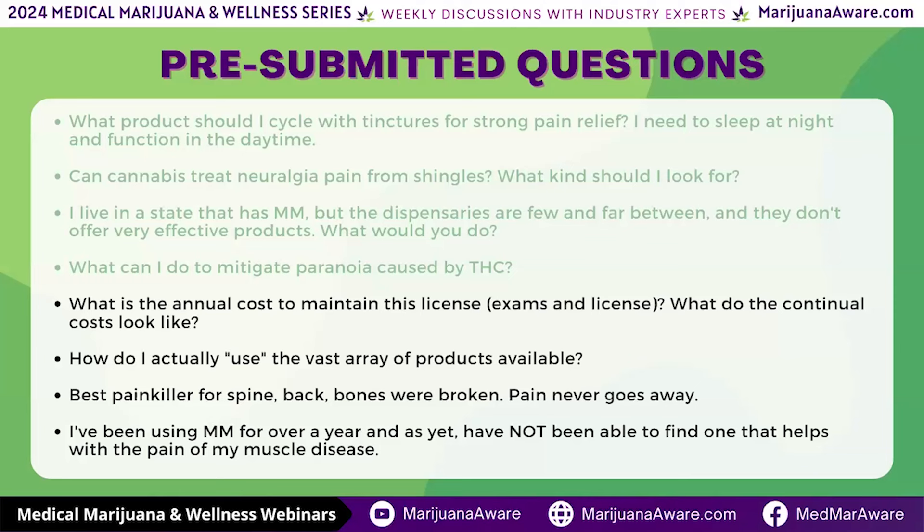Let's jump to the next question. While we're at it, I want to explain some terminology. The question is: how do I actually use the vast array of products available? This is where a consultation with a dispensary comes into play. The question is, do you want to use the vast array, or are there just a few products you feel comfortable trying? A dispensary like Sotera, in the state of Florida, is what Florida calls an MMTC.